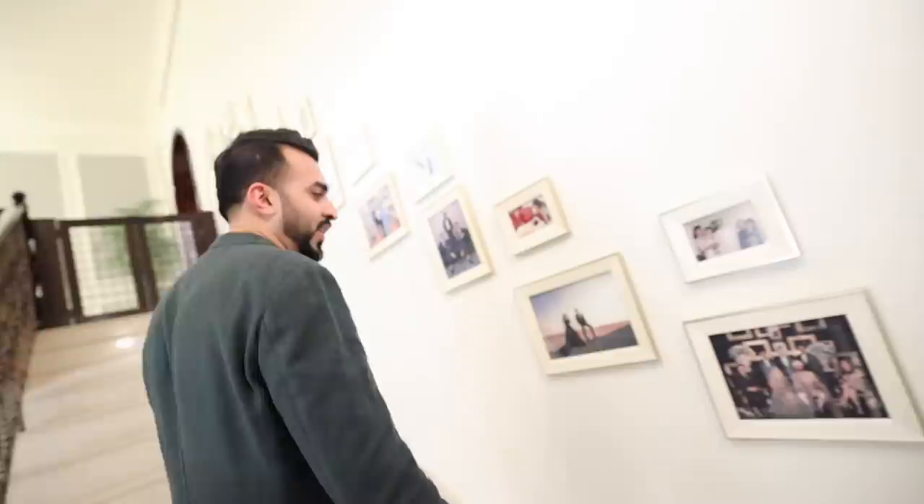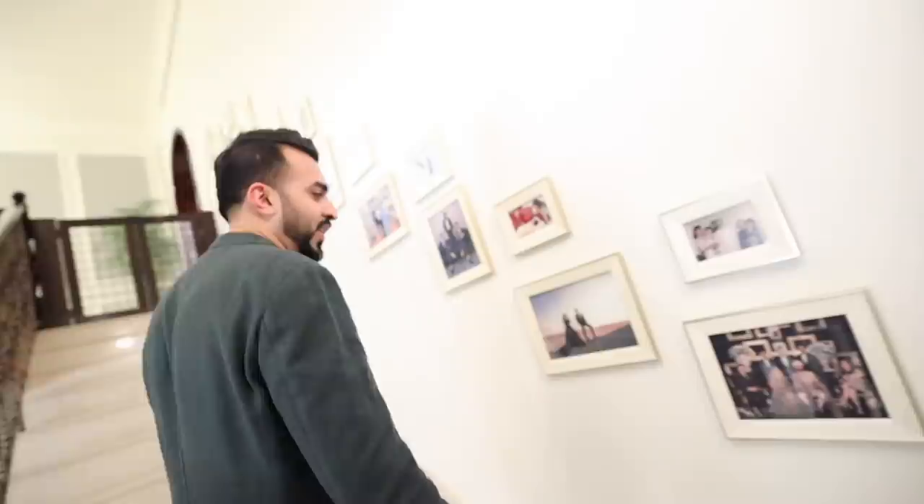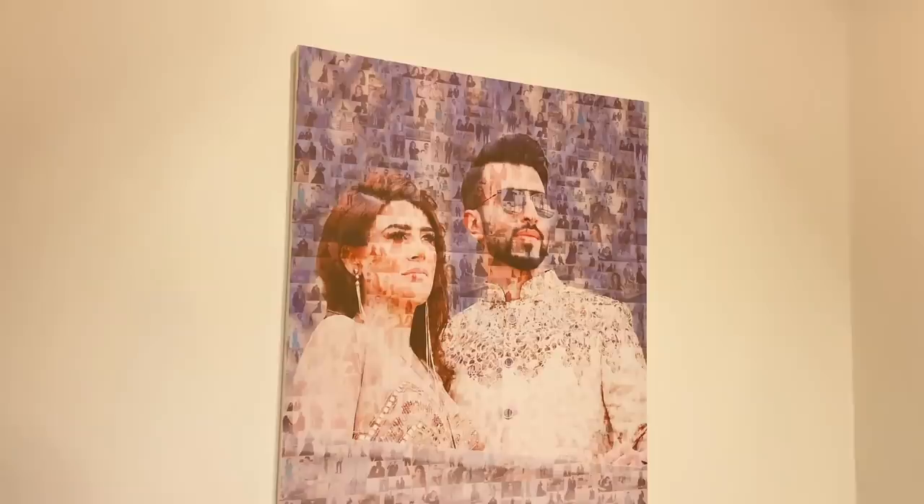It's time to take you upstairs to Farooq's bedroom — I literally did this whole video just to see his bedroom. So this is our picture wall. Oh, that's me and my wife on our wedding, right before our wedding. Wow, pretty cool. Oh, that's me when I was a kid.